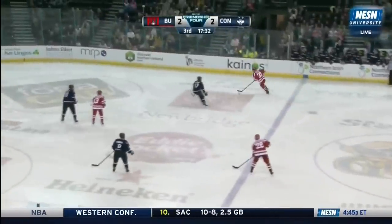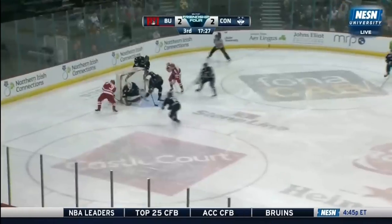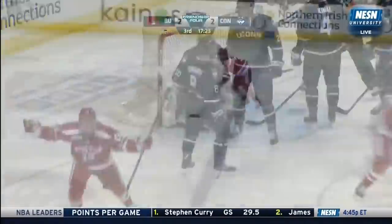Both goal scorers for BU, and obviously this is the winning goal as well. Little mistake there in the corner, he steps out front, going to the blue paint, getting dirty right in there. Tiamonte getting the game-winning goal — his dad will be very pleased with that one.